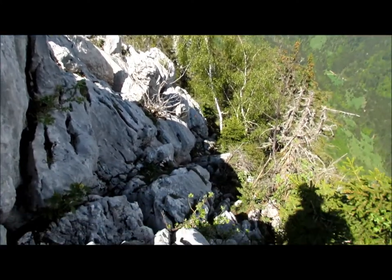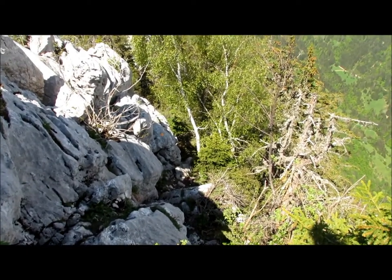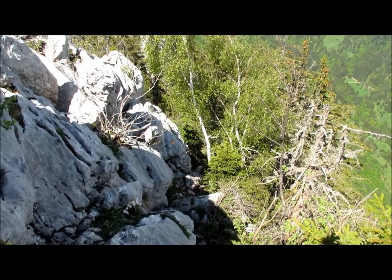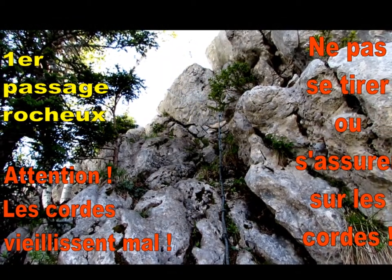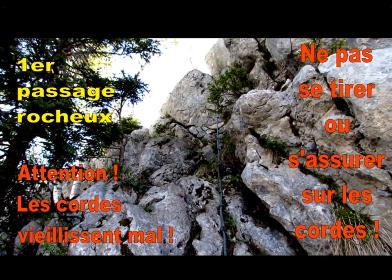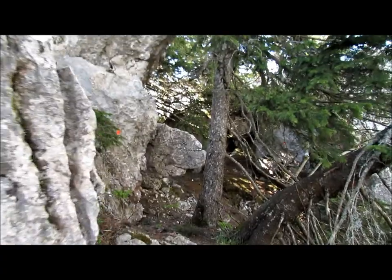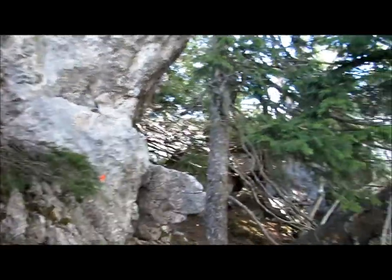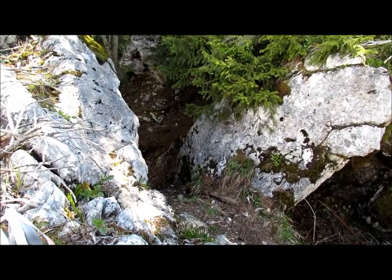Tout de suite après le sommet, il y a un petit sentier en raidillon qui descend tout droit à travers la roche, histoire d'éviter les passages impossibles de l'Arête. Ça descend encore un peu, et ensuite ça passe dans une sorte de goulotte.